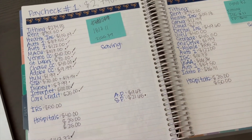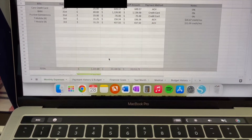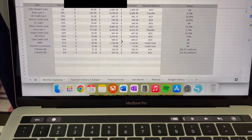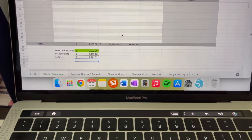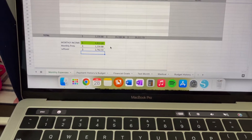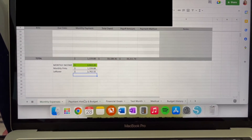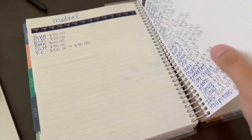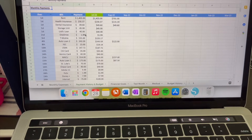I wanted to show you my brother-in-law's budget sheet that he used for his personal finances for him and my sister's family. So here we have monthly expenses, this tab I just put debt, and then the payment history and budget tab. This is just a digital version of what I have here, and my husband's brain kind of works better digitally.